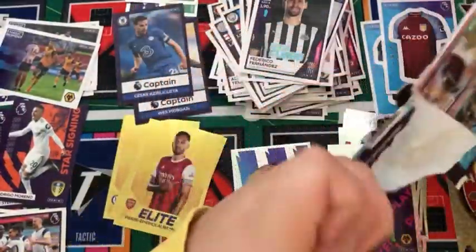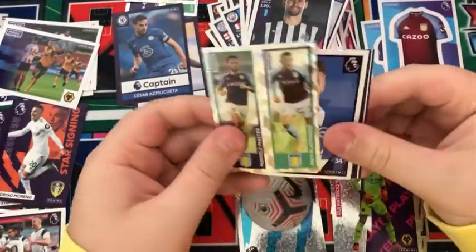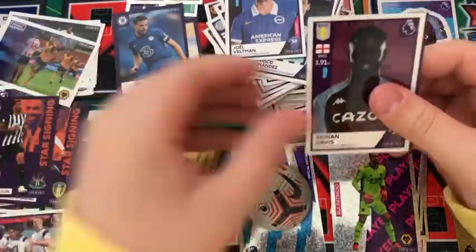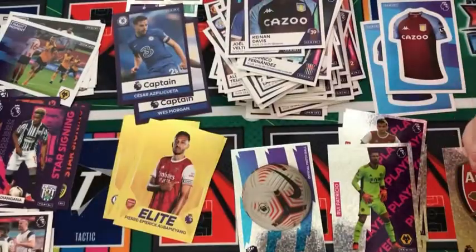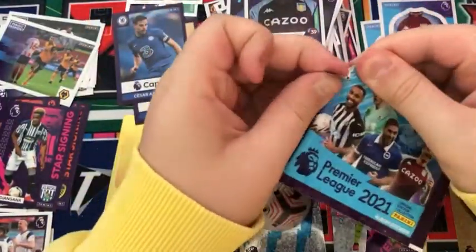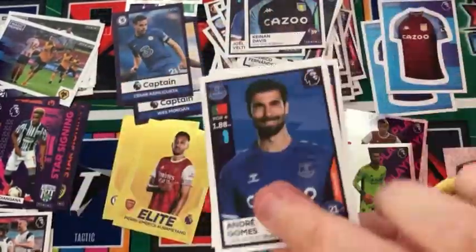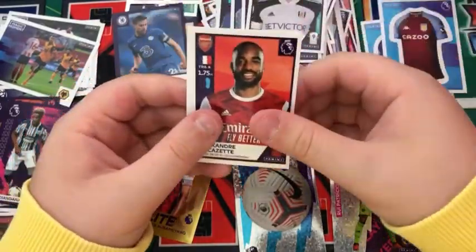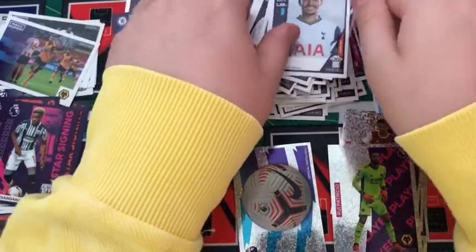Into the next pack: a McGinn and Barclay duo, a Veltman, a Callum Wilson star signing, a Davis, and a Dean Gannett star signing for West Brom. Into the next pack: an Andre Gomes, a Mitrovic, a Lacazette, a Charlie Taylor, and Dele Alli for Spurs.